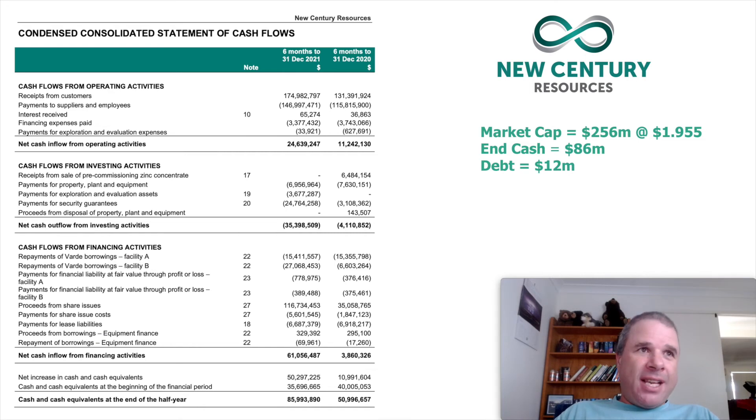There was something interesting in investing activities — they paid $24.8 million in payments for security guarantees, the majority of which were environmental guarantees. I'm not exactly sure if that's a one-off or a continual payment, but it did put a damper on results. In investing activities overall they spent $35.4 million, meaning the company was not free cash flow positive. There was also significant financing activity — they repaid $42 million in borrowings, proceeded with $116.7 million in share issues, and overall cash inflow from financing activities was $61 million. Combined, cash on hand grew from $35.7 million to $86 million.